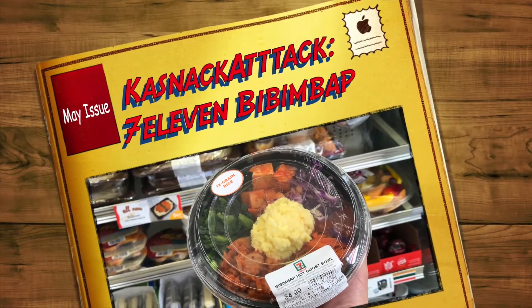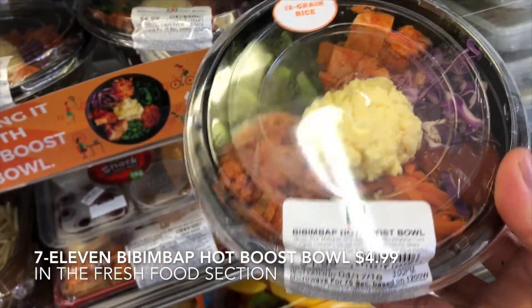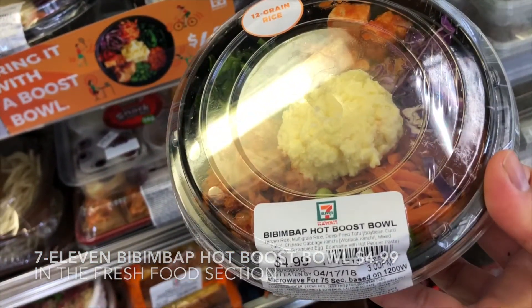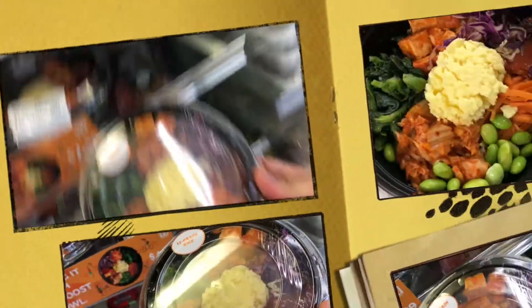It's K-Snack Attack and we're reviewing 7-Eleven's newest item, their Bibimbap Hot Boost Bowl. This veggie bibimbap is available in their fresh food section and is part of their Choose Healthy Now campaign.